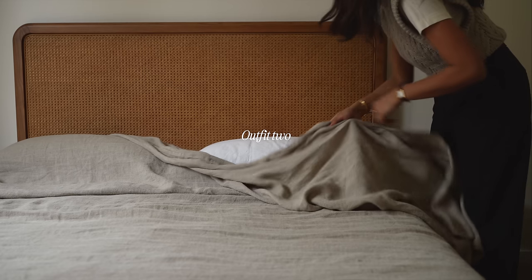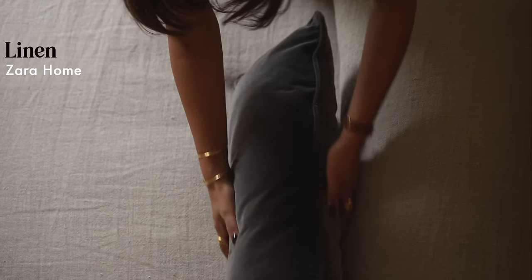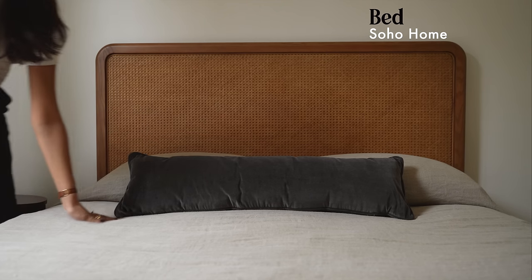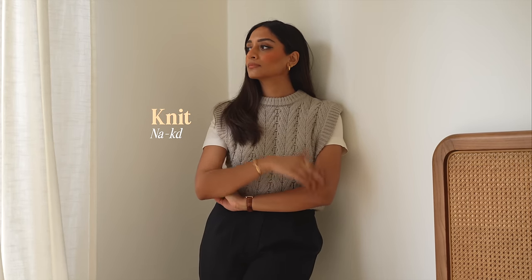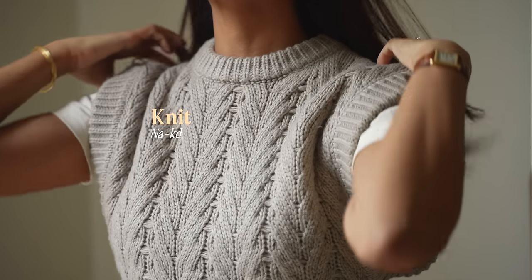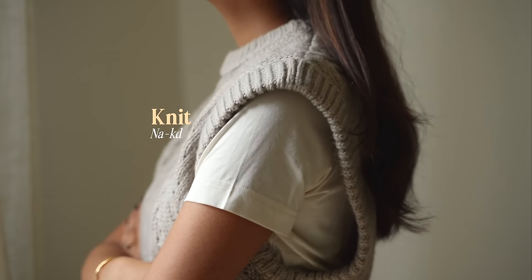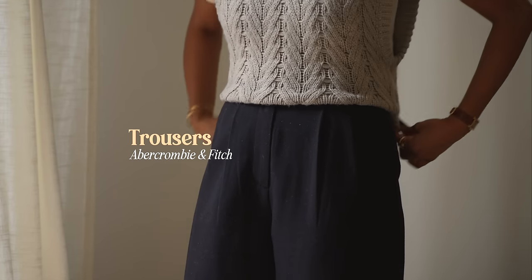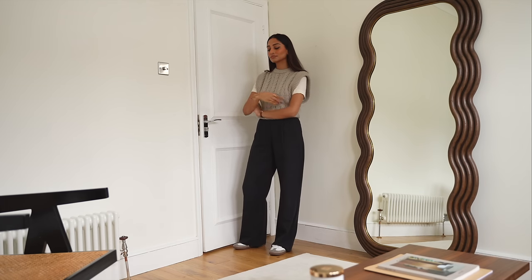Onto my next look, and this is something I would wear when I'm at home but still want to feel chic and put together while relaxed. I'm wearing this sweater from Naked — it's pretty old so I'll find something similar for you guys, but I love it because it has that structured shoulder which makes it feel more elegant. I'm wearing it with these trousers from Abercrombie & Fitch, which are new in my wardrobe.